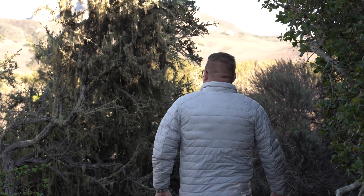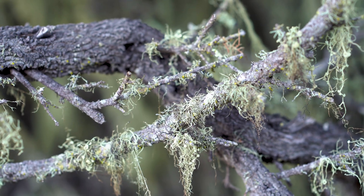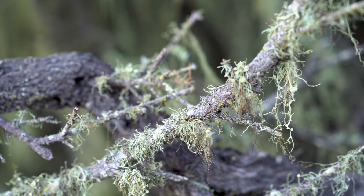Look at this — this is what's called lace lichen. It's in the fungi family. Did you know they can grow up to a meter in length?